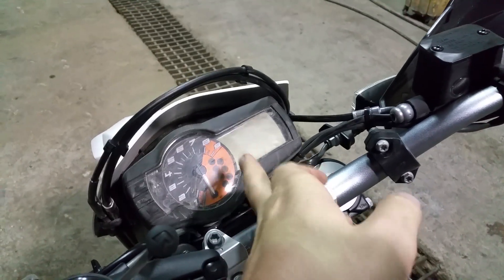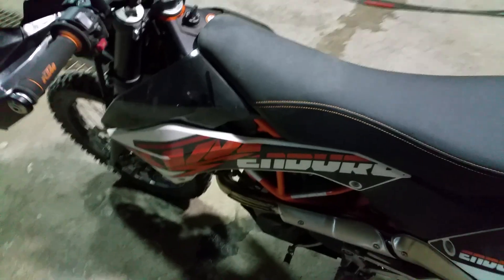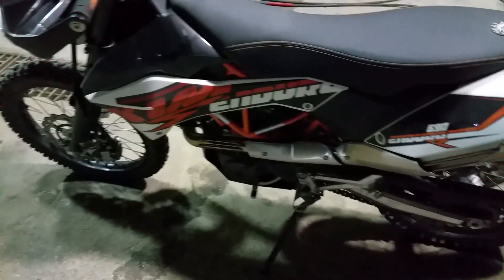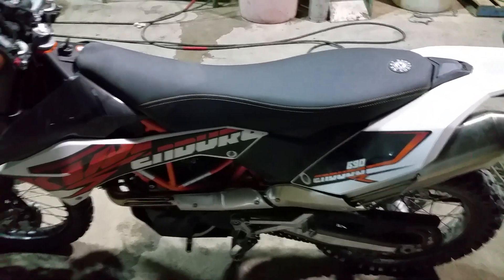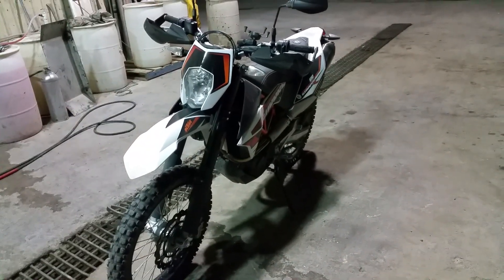If you know something I can use to buff that out, let me know — not a big deal. One of these days, especially when I go to Kansas, I might supermoto this thing out depending on how things go.